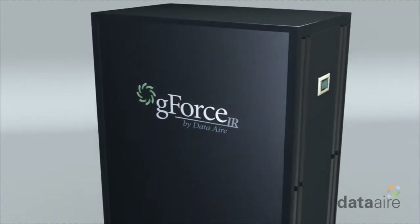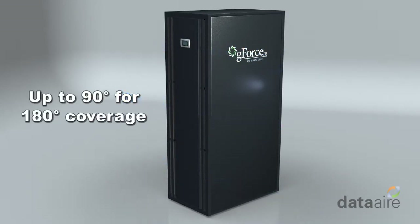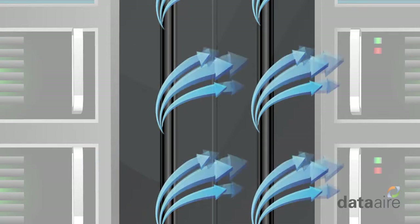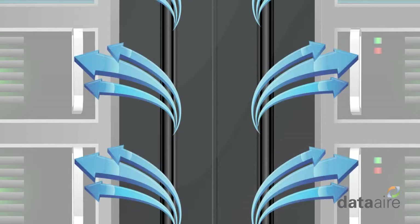Now with the GeForce IR, you get the best of both types. Adjustable airflow from units that are flush with the servers — up to 90 degrees for 180 degree coverage. To the left across the front of racks, to the right across the front of racks, straight ahead for across-the-aisle cooling, or in both directions to cool across multiple servers.